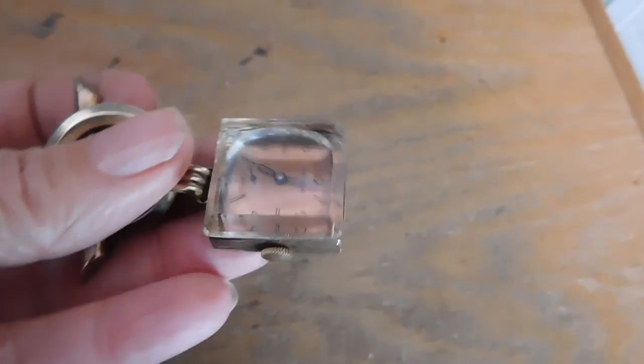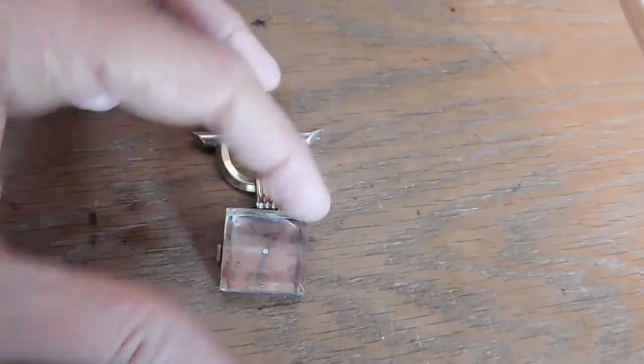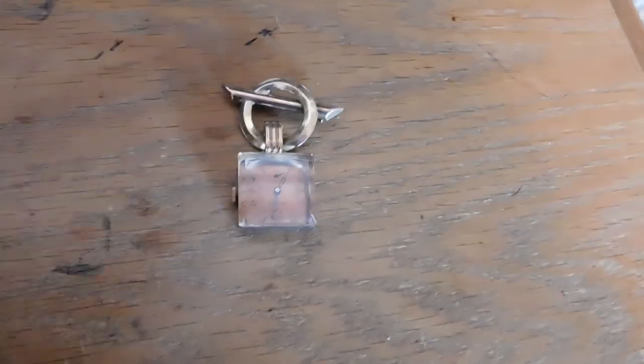The second thing I sold was this brooch watch — very Art Deco. The brand is Rincey, and that sold for $75. It is working and has just some light wear. Very cute.